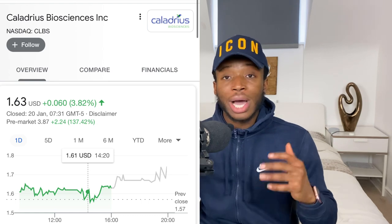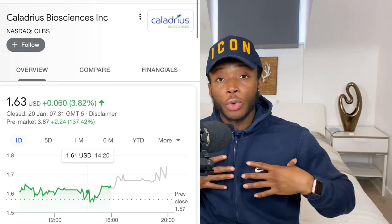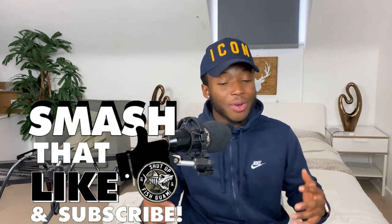In this video we're going to get into the company and also why the stock is up so huge. At the end I'm going to get into what I'm going to do with the stock myself. Before we get into the video please smash that like button and subscribe down below. As always, penny stocks are risky and volatile so only invest what you can afford to lose — be very careful and cautious.